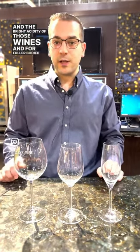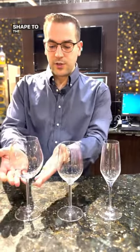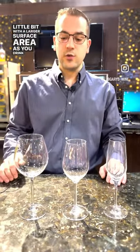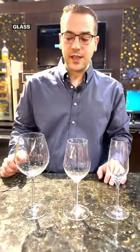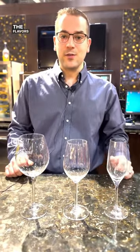And for fuller-bodied whites and most red wines, you have a slightly larger bowl shaped to the glass that allows the wine: one, to aerate a little bit with a larger surface area as you drink the wine, and two, to help concentrate the aromas to the top of the glass as it tapers. So that intensifies those aromatics and the flavors of the wine.